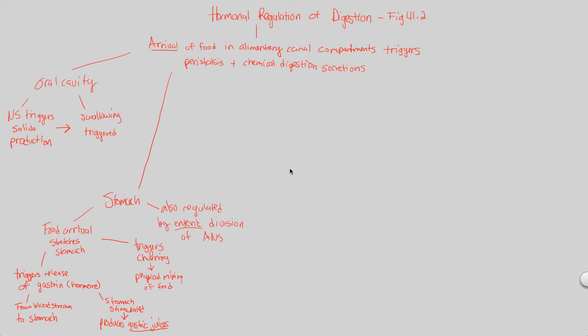To conclude our look at the hormonal regulation of digestion, we've looked at what happens in the oral cavity and what happens in the stomach. All of these things are triggered by the arrival of food initially, causing subsequent reactions like peristalsis and chemical digestion secretions. The next compartment of the alimentary canal we want to focus on is the small intestines, which is a major part of digestion, and thus it's majorly regulated.